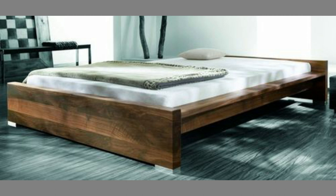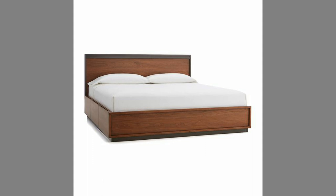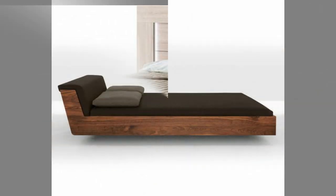2. Durability. Wooden bed frames are very durable and will easily hold the weight of more than one person, making it an excellent choice for couples. You can also install a wooden frame in your children's bedroom and know for sure that it will still be there as they grow up. Wooden bed frames are highly durable and can last for many years. The only drawback is that they require some maintenance to stay in the best condition possible.